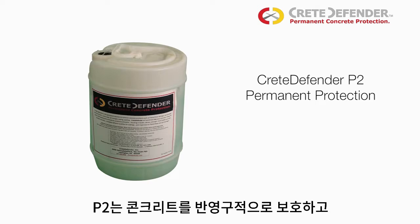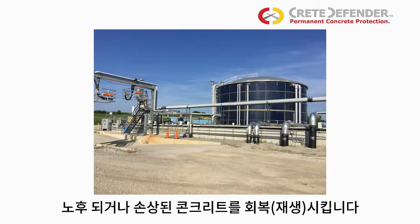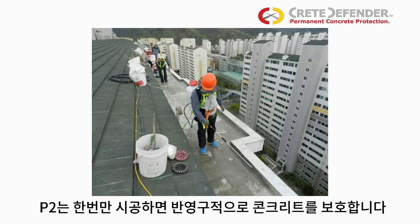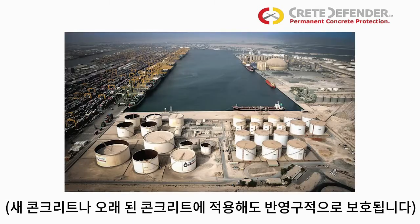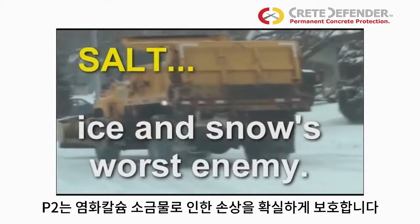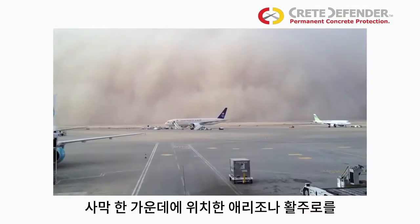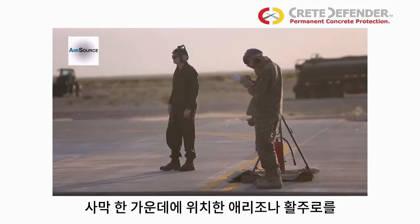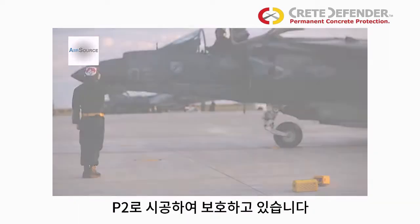Crete Defender P2 provides permanent protection against concrete's worst enemies, in many environments and for many uses. It only needs to be applied once. It is ideal protection against winter's devastation and the salts of the coast. It also protects from desert stresses. The United States Marine Corps uses P2 to protect its Harrier Jet landing pads in Arizona.